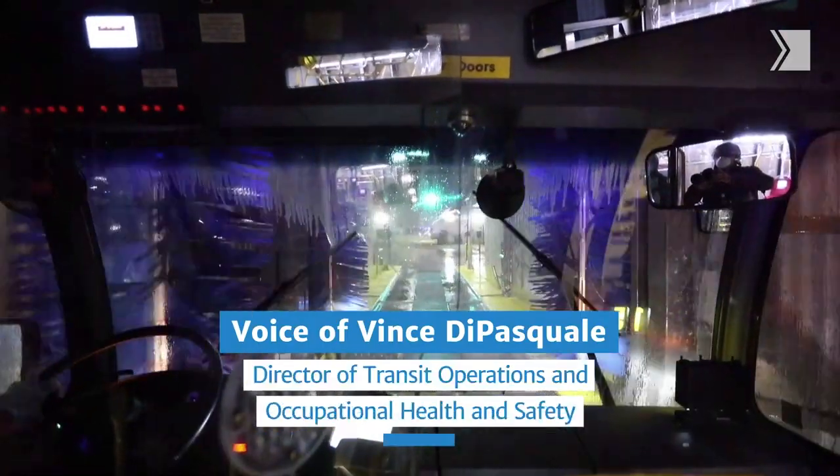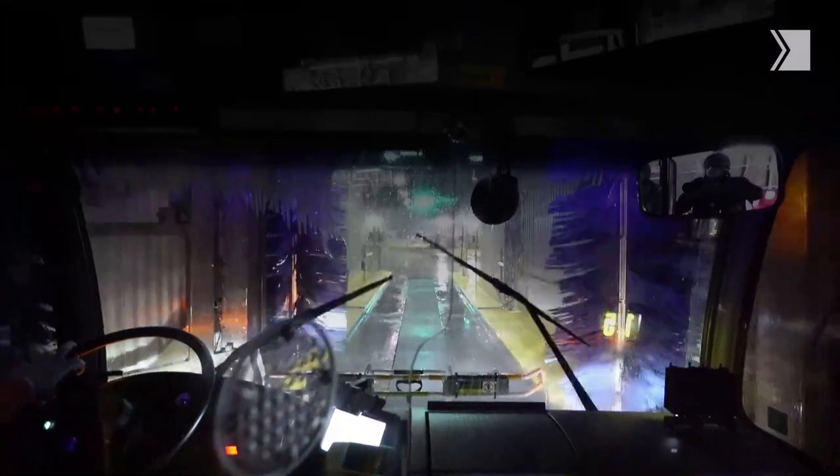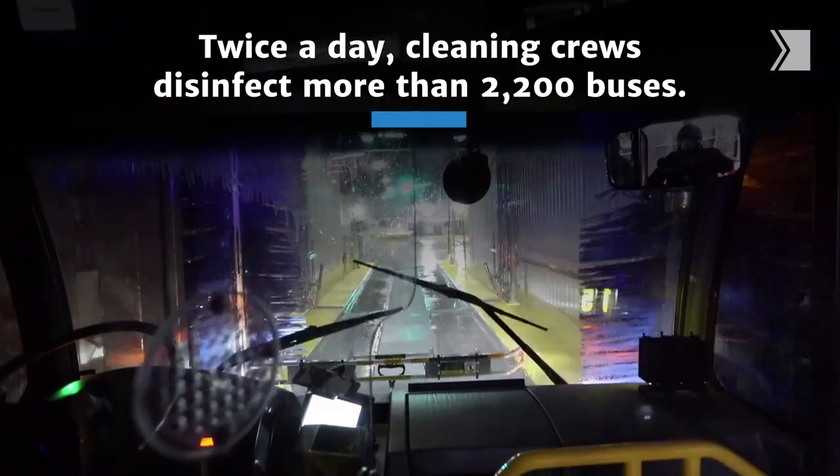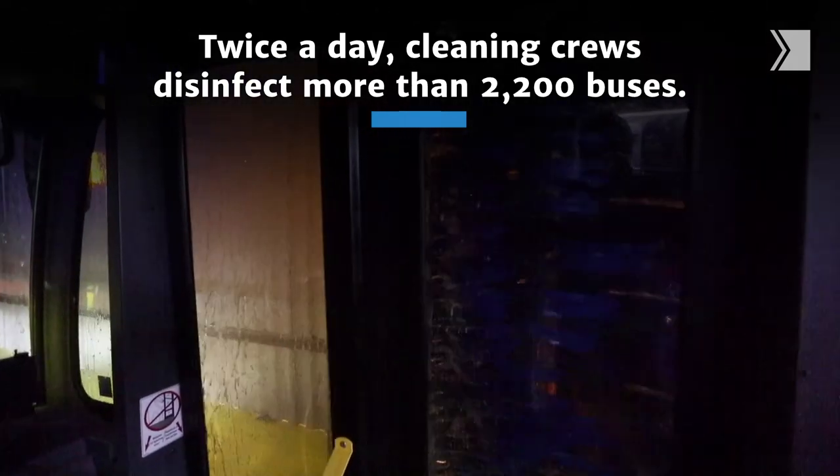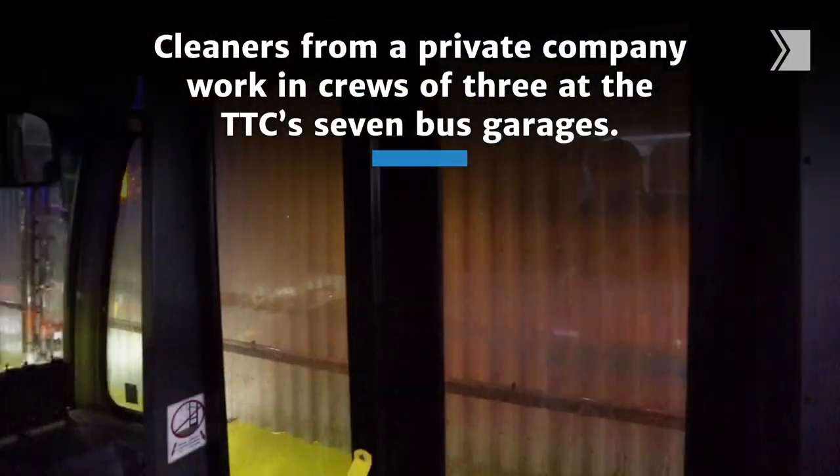After the TDC driver drops off the bus and comes back from service, we send a person in there to give it a quick wipe down, especially the driver's area, and wipe everything down before any of our cleaners get on board. So there's like a primary disinfection.